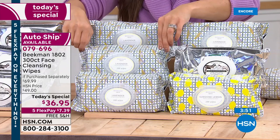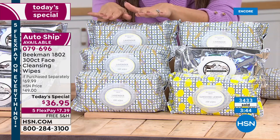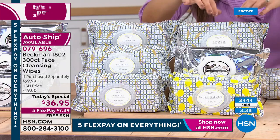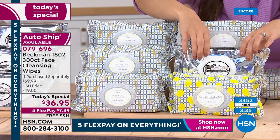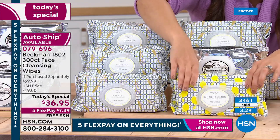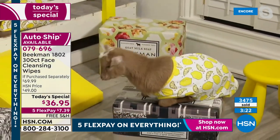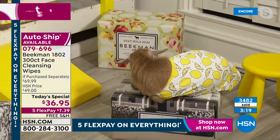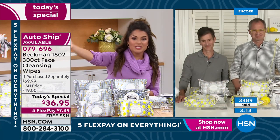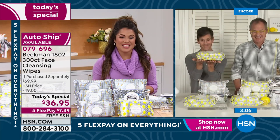The most popular option by far is the assortment: 100 sunshine lemon, 100 pure unscented, 100 lavender — three packs of 100, 300 total. Most of you are choosing the assortment on auto-ship. Auto-ship is fantastic — there's no commitment. It's how you reserve your 300-count for this price. You can pause it, cancel it, even change the address to send it to a friend and then put it back to yourself. This will not be a Today's Special next year, so this is your chance.